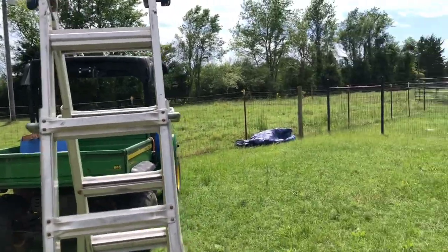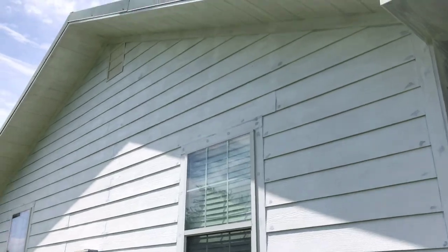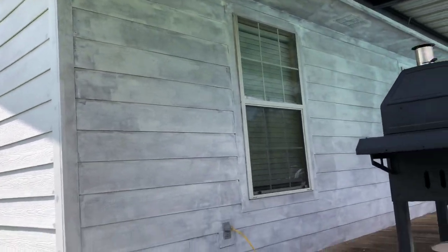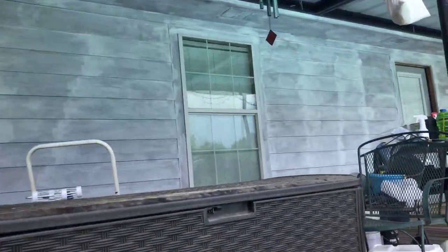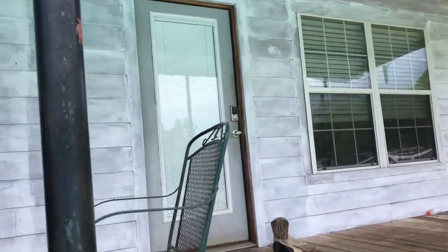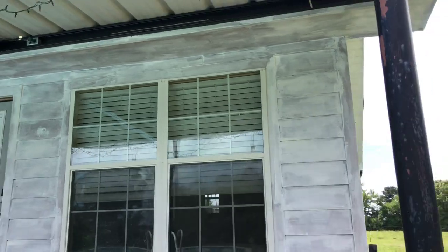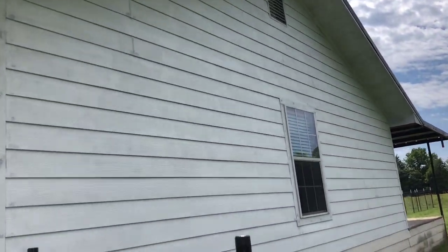Hey guys, yesterday we started working on the house. We got it all primed. I don't know if you can see it real good — getting it ready. It's a little messy on the porch right now, but you can see how we got it all primed. We're getting ready to paint it. Down here, maybe you can see. It's a work in progress. Look how y'all think we're going to paint it.